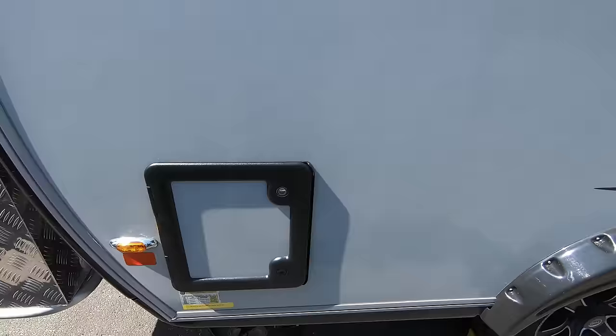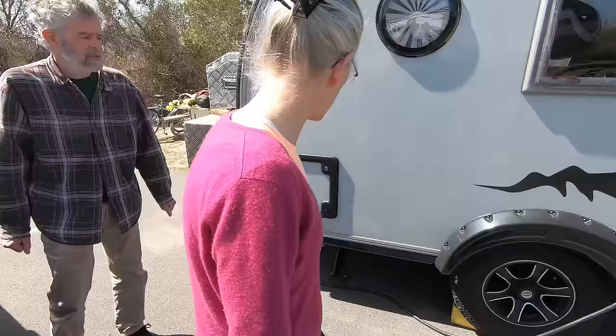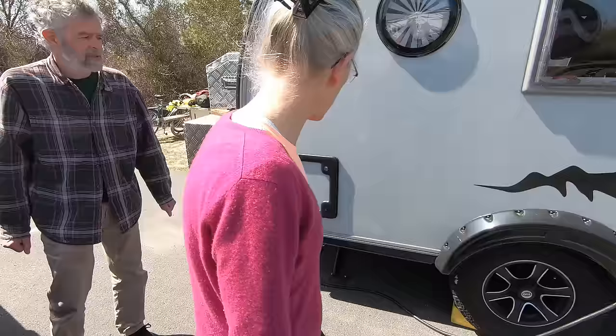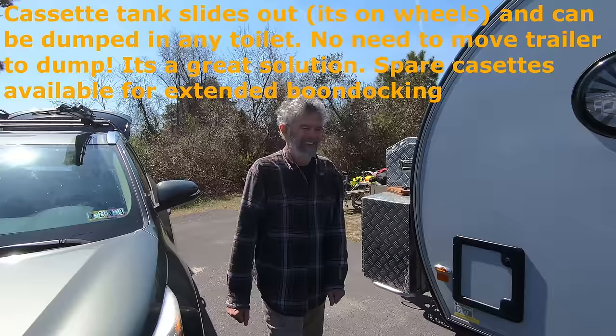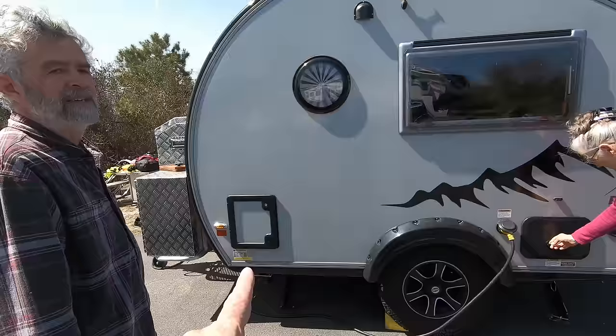So storage here. There's a heater and the cassette toilet. Cassette toilets are really great - I think they're the perfect solution for boondocking because you can bring your waste to wherever you can dump it. No, they make a lot more sense than dump stations.